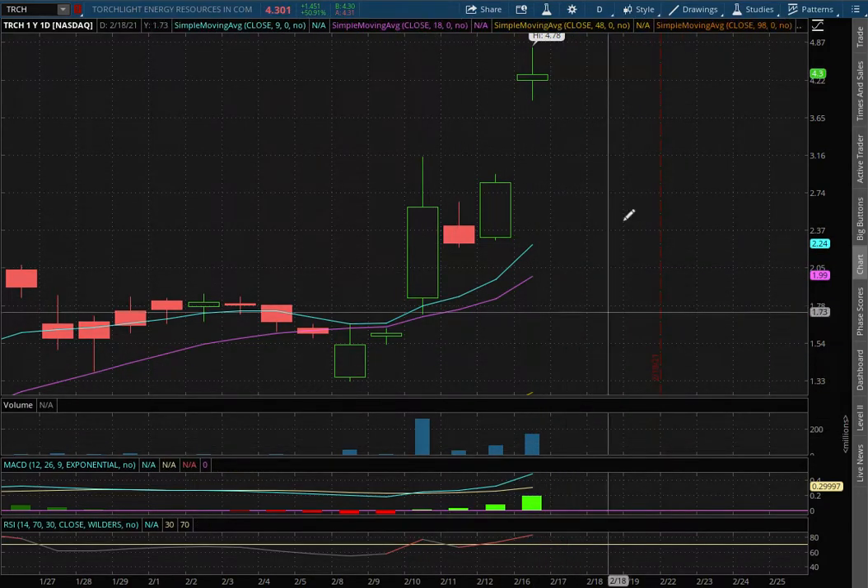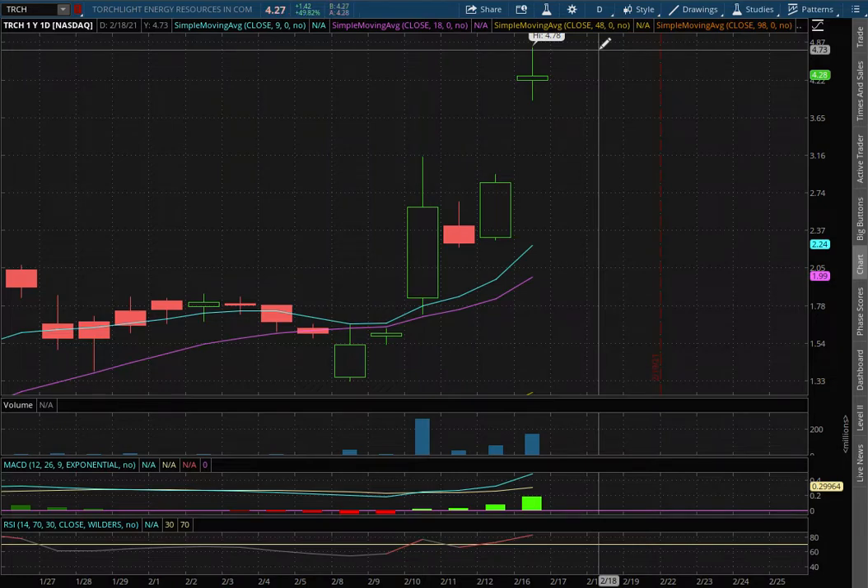As for resistance, we do need to monitor the volume to decrease as it continues to move up higher. Thank you for watching.